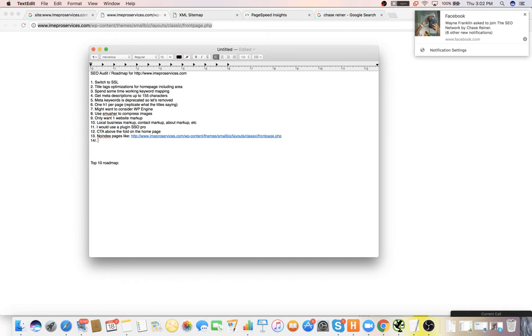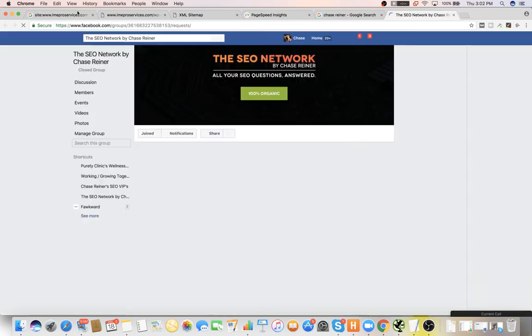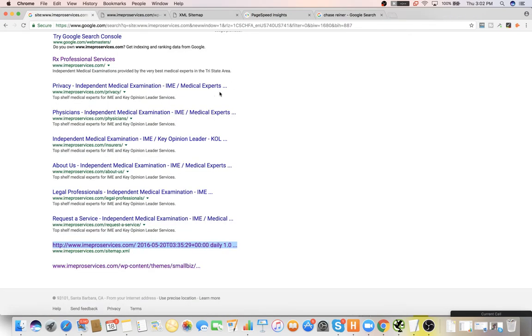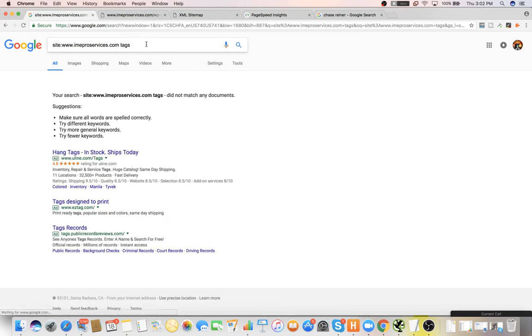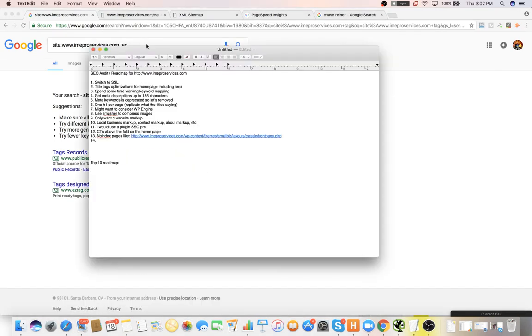Do you recommend no-indexing certain pages if they're not relevant to what you're trying to sell? Yeah, so you would want to no-index tags for blog posts, author pages, and dates if you're not going for a news site. Keep categories indexed because you can actually rank categories.